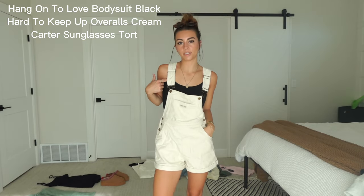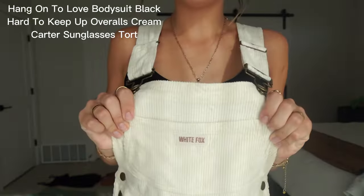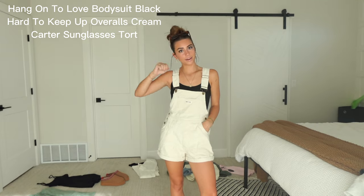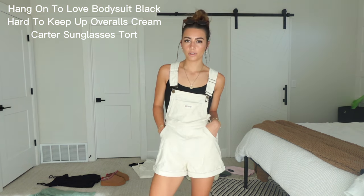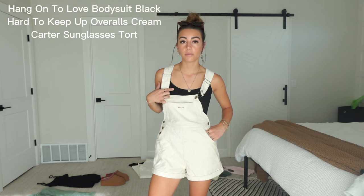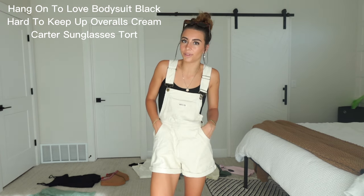For this next outfit I have the black bodysuit underneath and then these cream-colored overalls. It has this cute little White Fox detail. I also have my sunglasses with this one. I'm usually not the biggest fan of bodysuits but this one is super comfortable — I literally love this material. I think this outfit is so cute and I definitely need to wear this before it gets too cold outside.